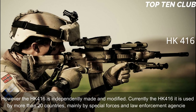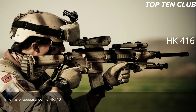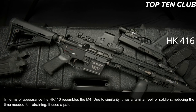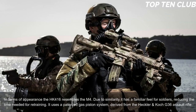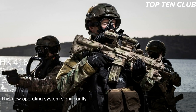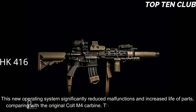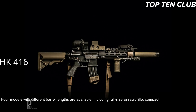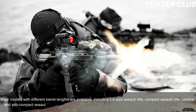In terms of appearance, the HK416 resembles the M4; due to this similarity it has a familiar feel for soldiers, reducing retraining time. It uses a patented gas piston system derived from the Heckler & Koch G36 assault rifle. This new operating system significantly reduced malfunctions and increased parts life compared with the original Colt M4 carbine. The new weapon is much more reliable. Four models with different barrel lengths are available: full-size assault rifle, compact assault rifle, carbine, and subcompact assault rifle.